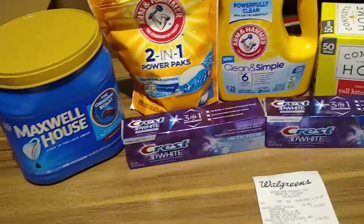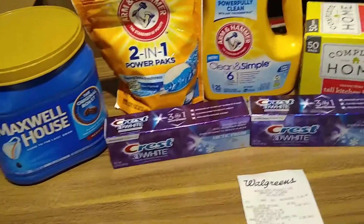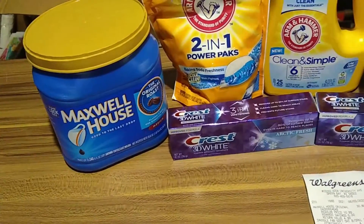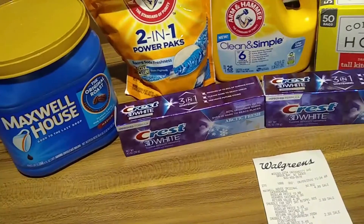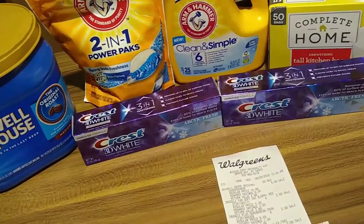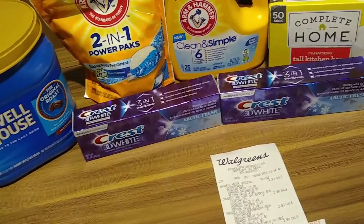One additional comment — if you do not have the app Fetch Rewards, it is an app where you're able to scan receipts and get money back for certain items. The Maxwell House is a participating product with Fetch Rewards, so just by scanning my receipt I receive 50 points, which is equal to 50 cents. Be sure to download the app — I do have a link in the description box.